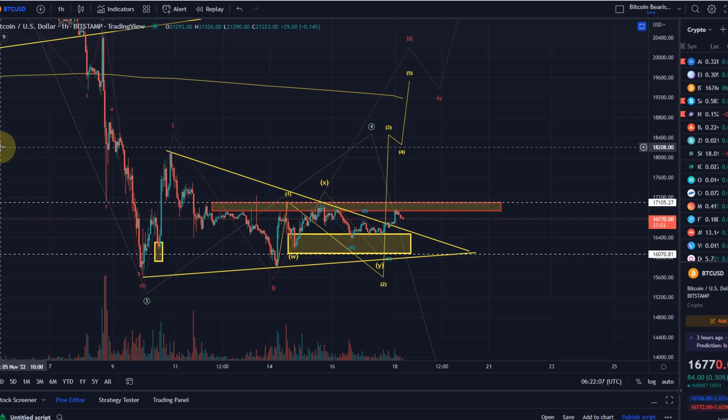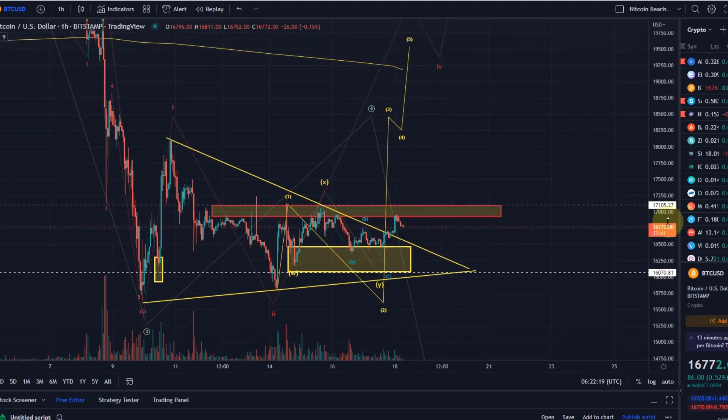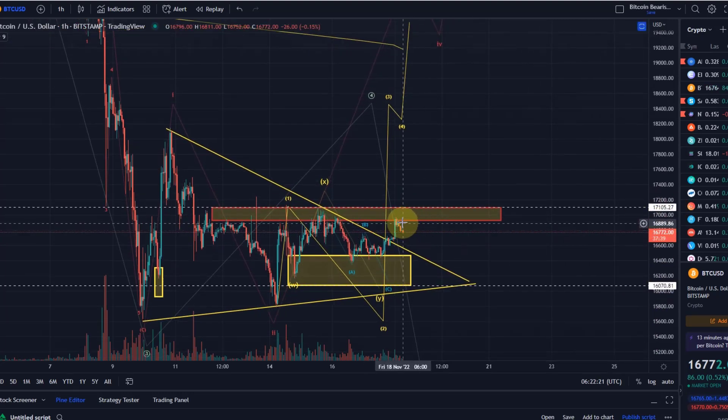Here in this current scenario we can see that we broke out of this triangle to the upside yesterday. That is not yet convincing though because Bitcoin got rejected at the resistance zone here, located between 16,930 and 17,100 pretty much. We need to get above that level to get some clarity about a possible further increase.